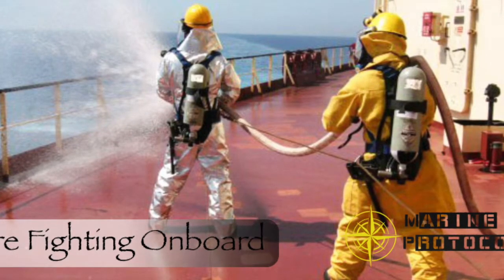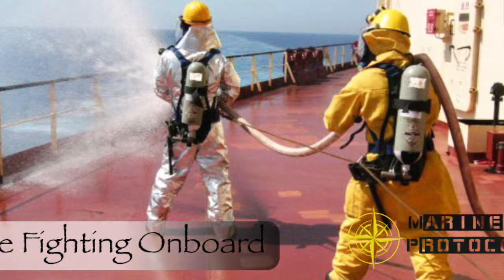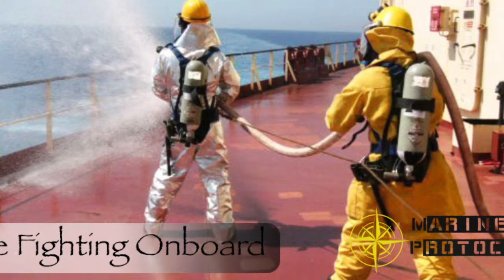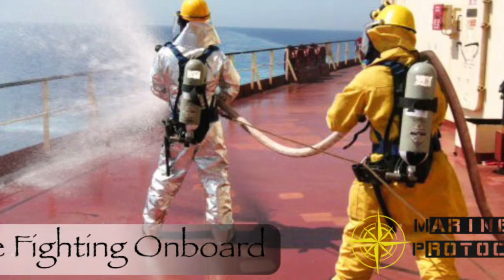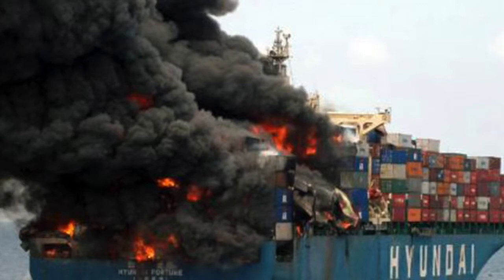As you must be aware, fire and explosion often go hand in hand. An explosion can lead to a fire, and a fire can lead to an explosion. So whenever there is either of the two, it is unsafe to assume that the other might follow suit. Hence it is necessary to follow fire and explosion principles and procedures, lest the proportion of damage goes out of hand.